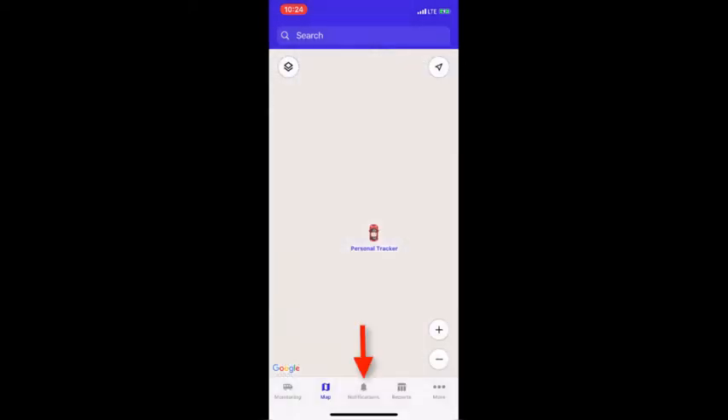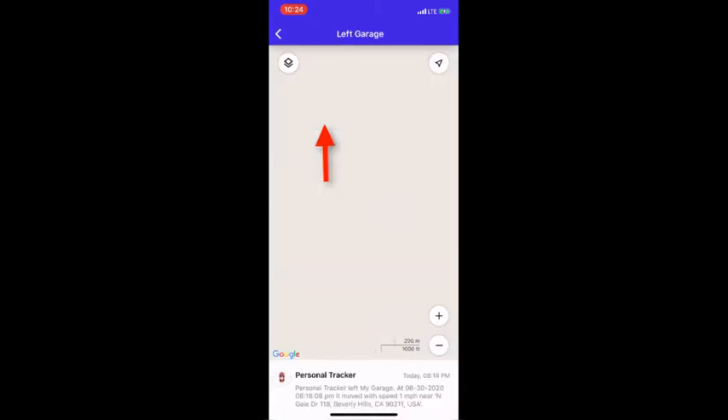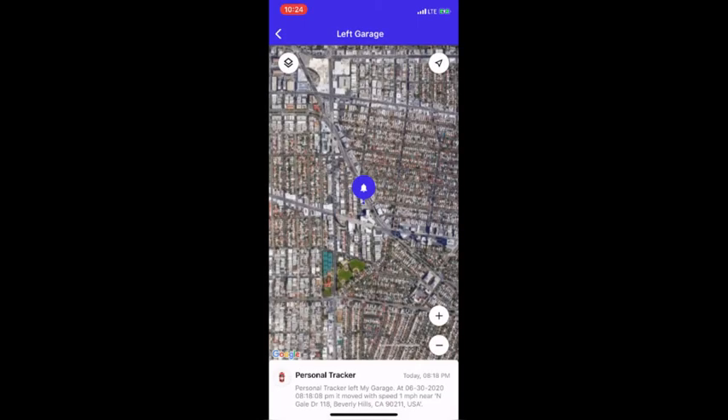If we select notifications, we can see the different notifications we have set up, such as low battery alerts, speeding alerts, SOS alerts, and geofence alerts. To set up or change these alerts, click on the gear icon. If we tap on a notification, the app opens up to the exact location of where that notification took place.